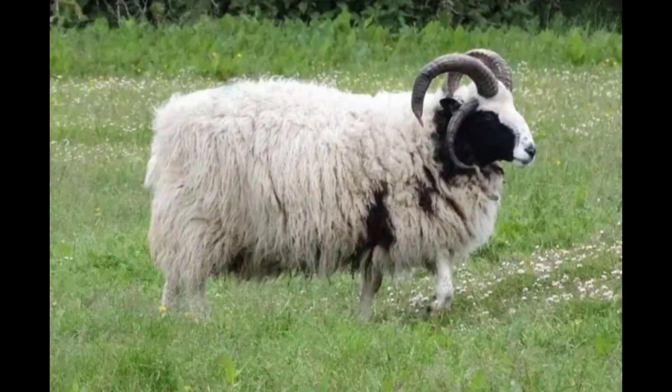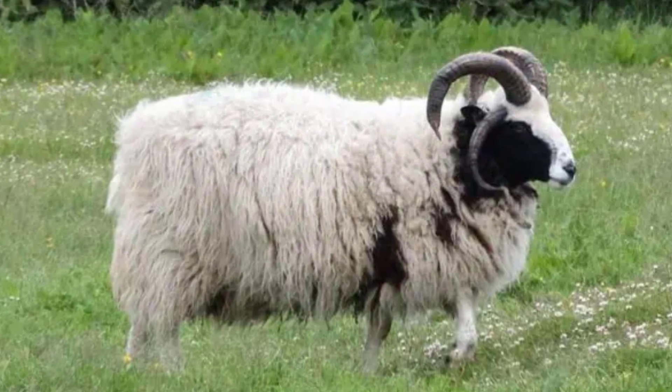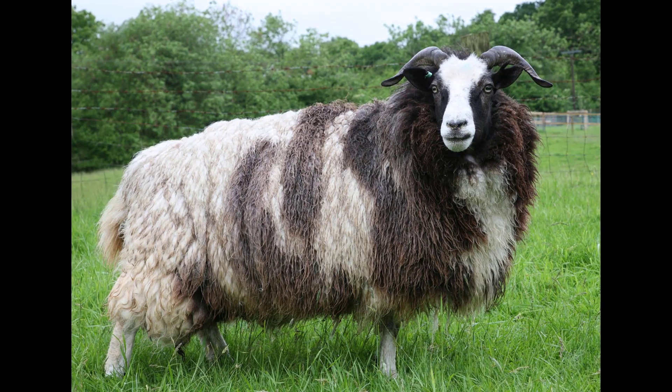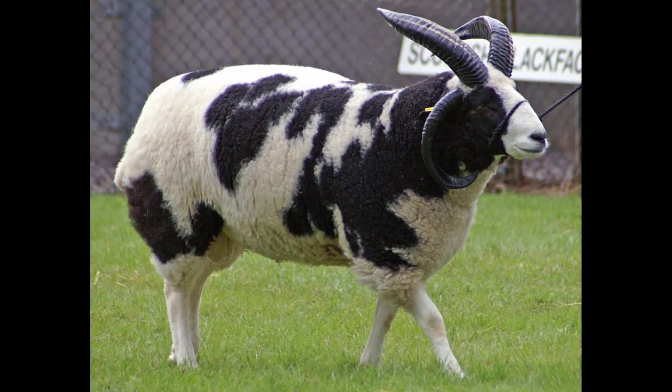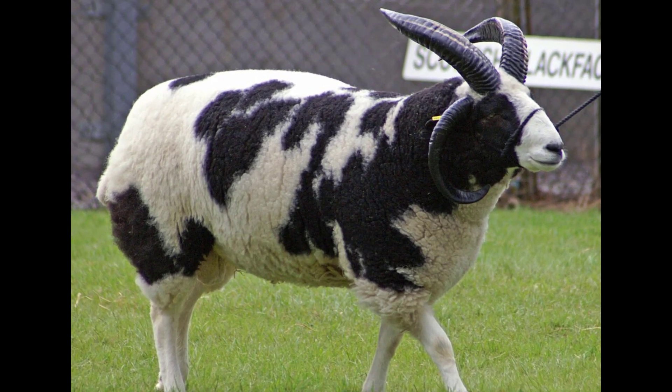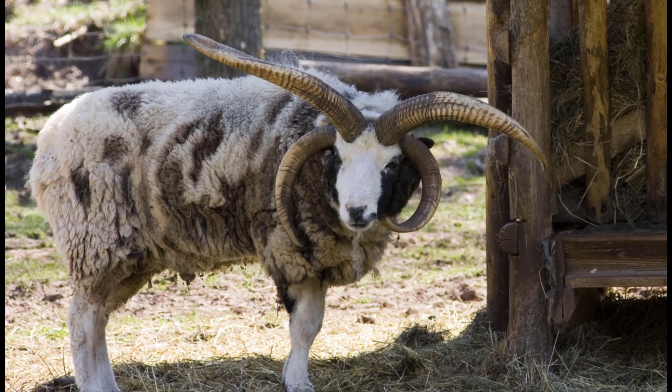11. Jacob Sheep. Scientific name: Ovis aries. Jacob sheep are multi-horned mammals that can possess four horns. They are a domesticated British breed that was once used as a way to ornament the large estates of landowners. Nowadays, the Jacob sheep is mainly bred for its wool and meat.